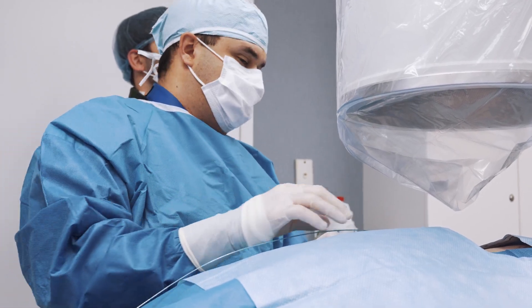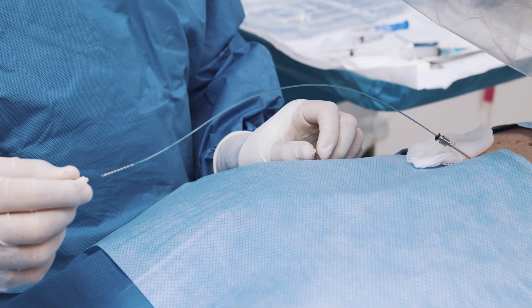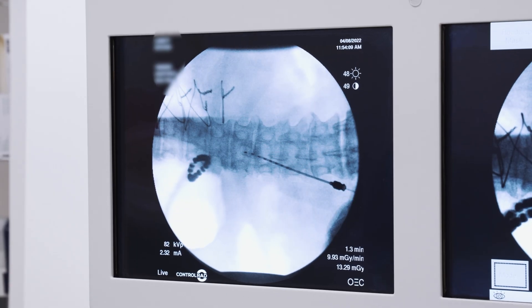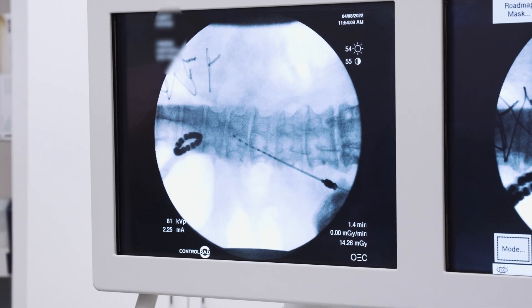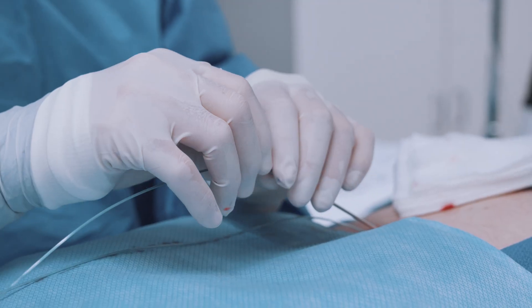Now with the Nevro system, we're able to take these leads. This lead on the left side I placed up to the tip of T8 in the thoracic vertebrae, and then the right lead we placed up to T9. This is done with the patient awake in our office. We work as a team with the rep, making sure the placement is perfect exactly where we want it in order to block these nerves that are causing the searing pain in the legs.